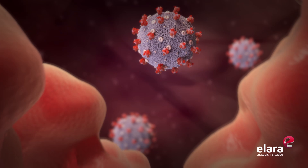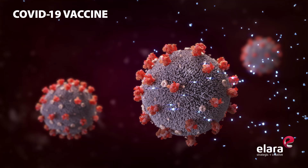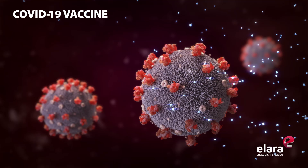Jason McClellan and his team at University of Texas at Austin, in collaboration with the National Institutes of Health, are credited with this important step, which may help in the development of a vaccine against the coronavirus.